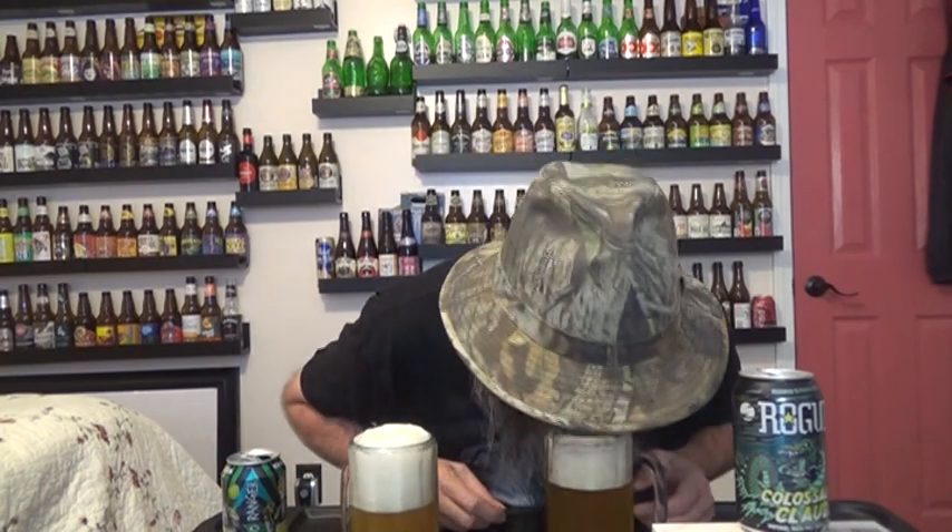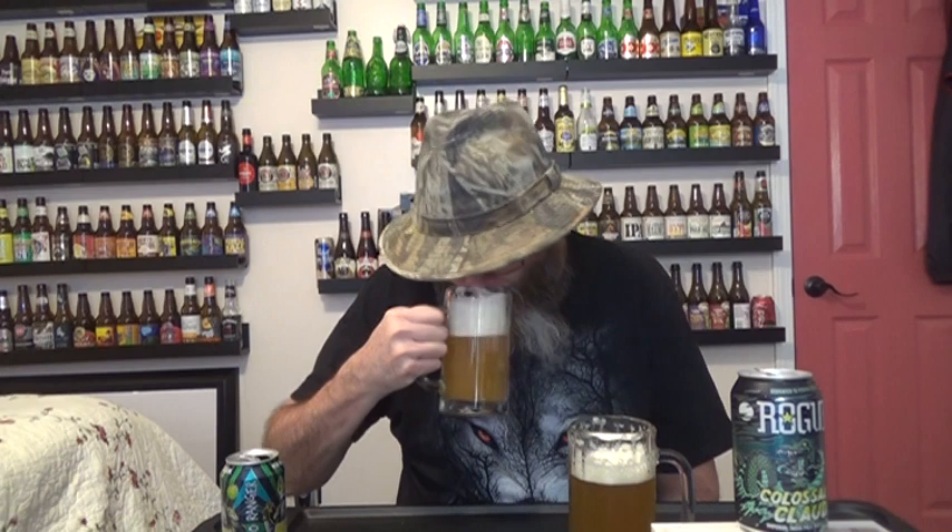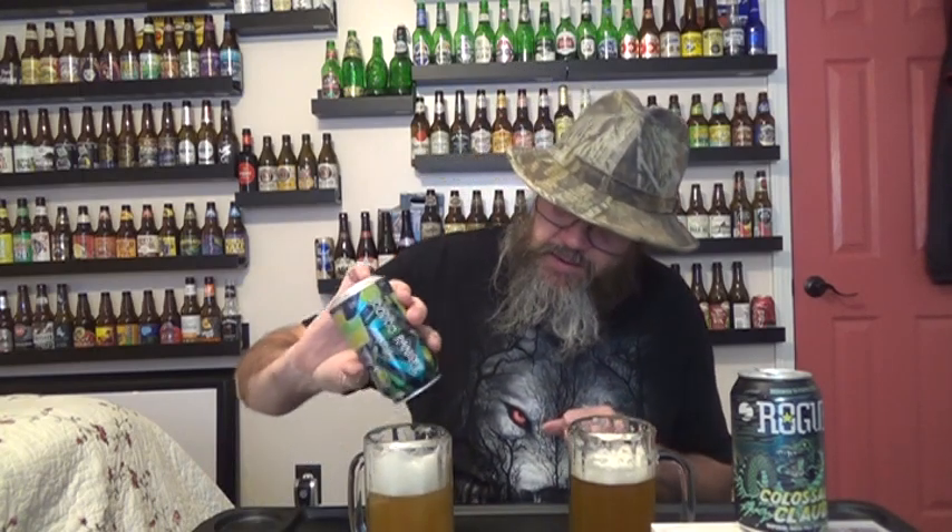Beautiful head on both of them. Head on the Colossal Clawed — got a nice, strong head with a strong hop flavor. If y'all watch my videos, y'all know I'm a hop head anyway. Wow — strong, strong hop flavor in the head of the Colossal Clawed. Very mild hop flavor in the head of the Captain Dynamite — very mild. But when it goes down, when you finish it off, it's got a bitterness and some bite. Man, I love bitter in a beer.